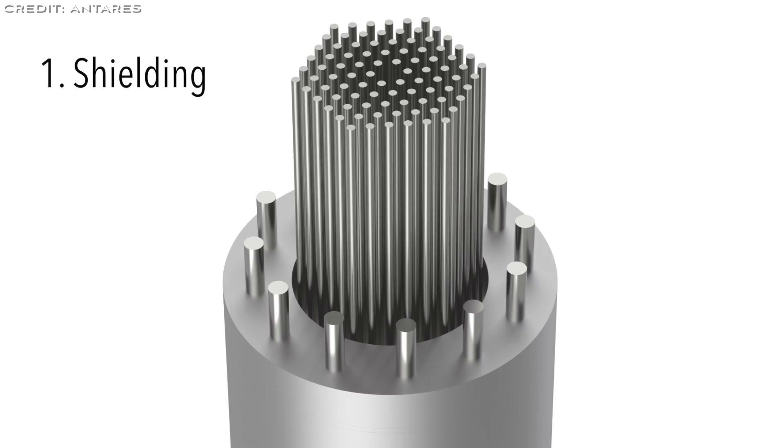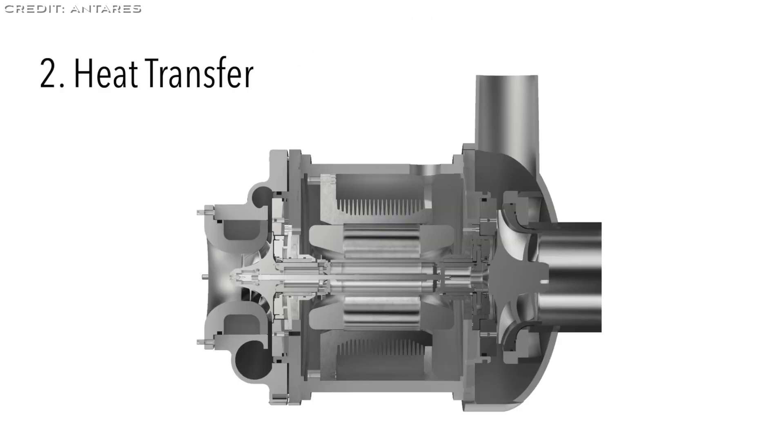First, shielding is crucial for containing radiation safely. Antares uses tungsten and boron carbide to keep the irradiation within the reactor, which also simplifies the decommissioning process. Second, heat transfer is achieved through sodium heat pipes, which work without moving parts, enhancing reliability.